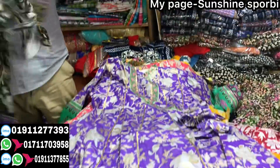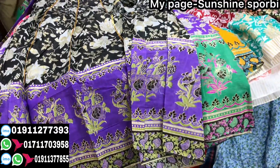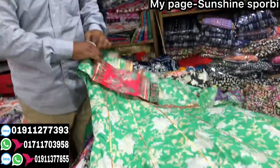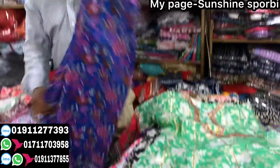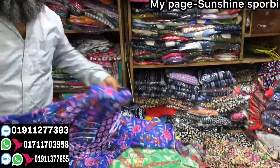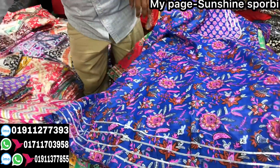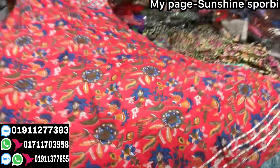How much? $300, $400 — $400 is the price. It's very good. This is very good, it's a red color.